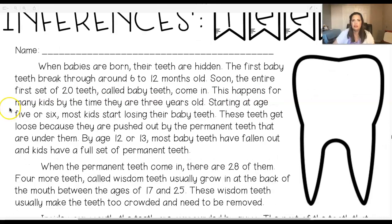When babies are born, their teeth are hidden. The first baby teeth break through around six to 12 months old. Soon, the entire first set of 20 teeth, called baby teeth, come in. This happens for many kids by the time they are three years old.